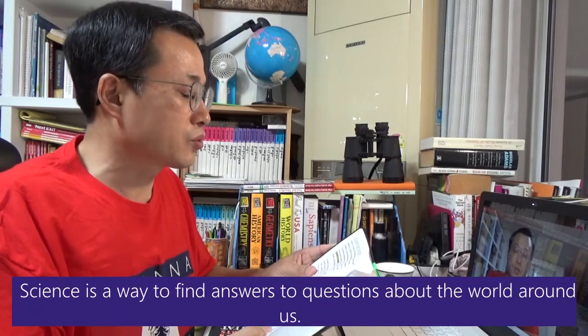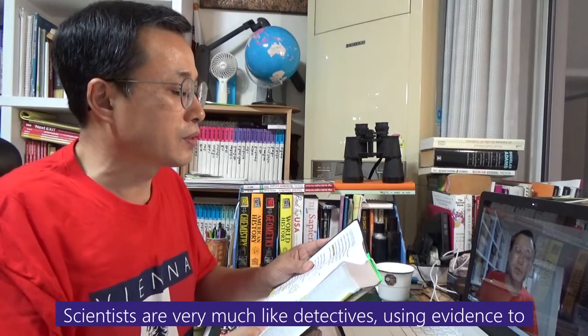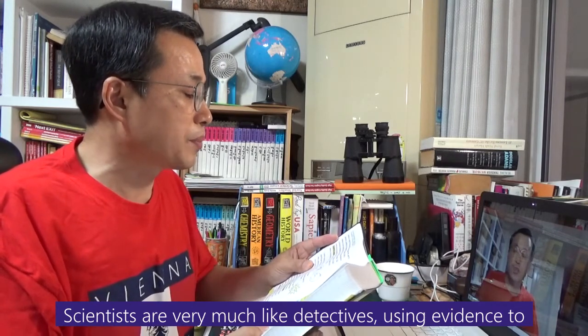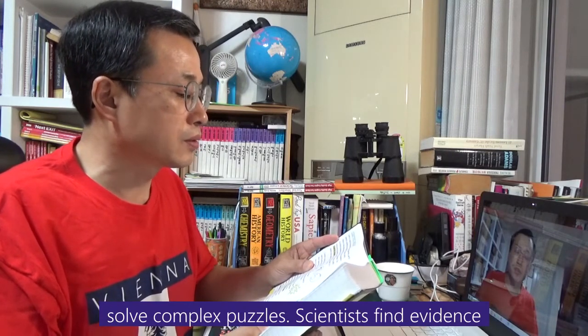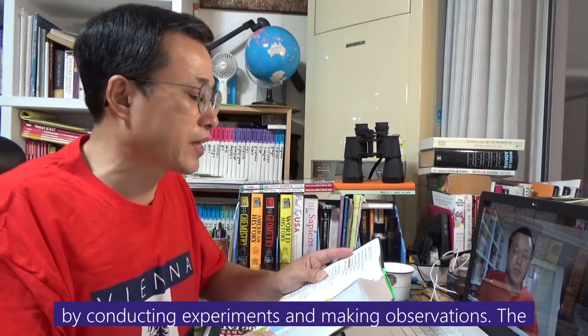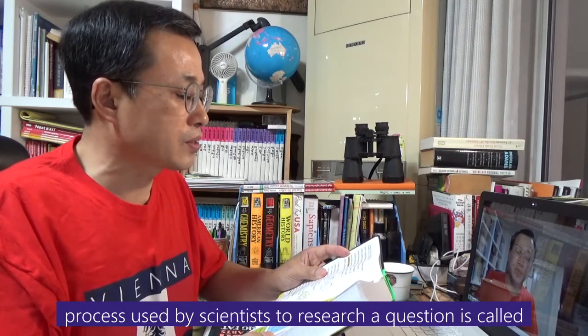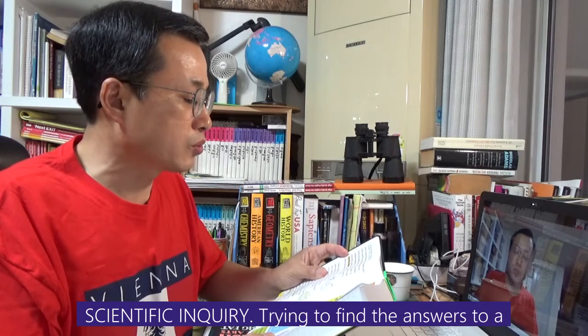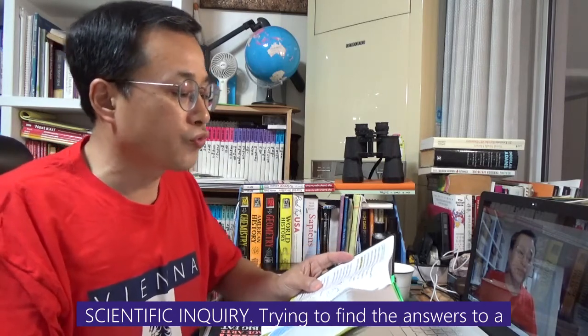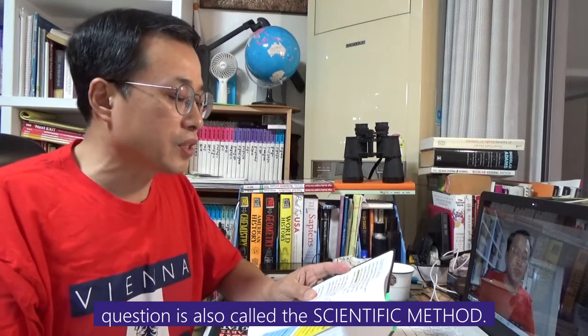Science is a way to find answers to questions about the world around us. Scientists are very much like detectives, using evidence to solve complex puzzles. Scientists find evidence by conducting experiments and making observations. The process used by scientists to research a question is called scientific inquiry, also known as the scientific method.